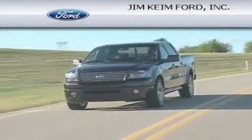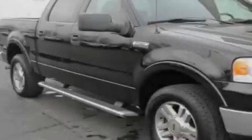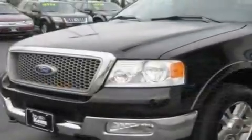Another fine vehicle offered by Jim Keim Ford. This is a 2005 Ford F-150. This truck has an automatic transmission, a 5.4 liter V8, and 4-wheel drive.